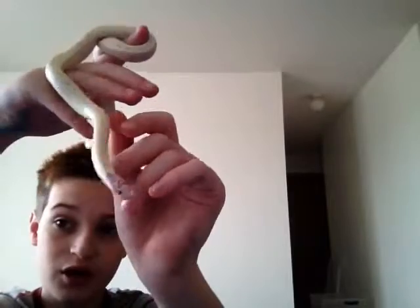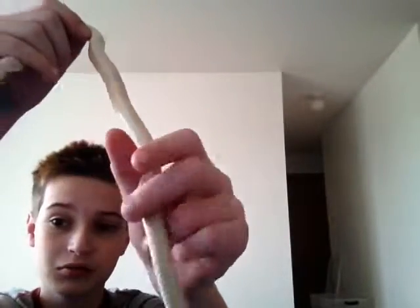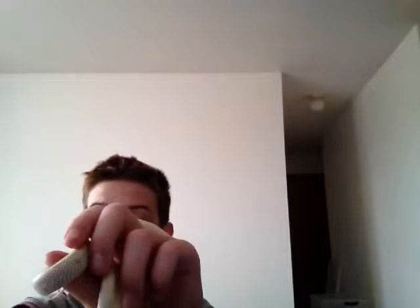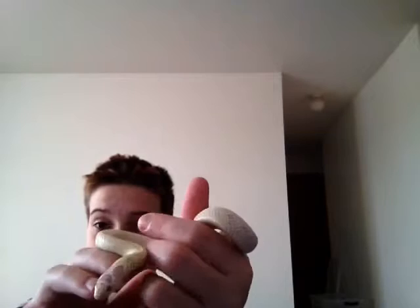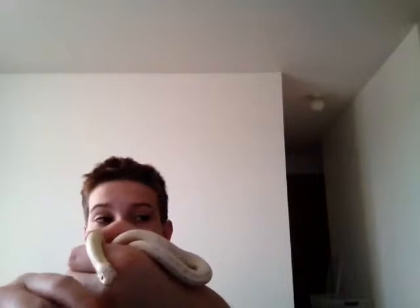They're basically like a corn snake — they get the same size, quite the same kind of humidity and temperatures. On the hot side, kingsnakes will need anywhere from 86 to 90 degrees Fahrenheit. That's a good temperature for their hot side. The cold side can be anywhere from 75 to 80 degrees Fahrenheit.